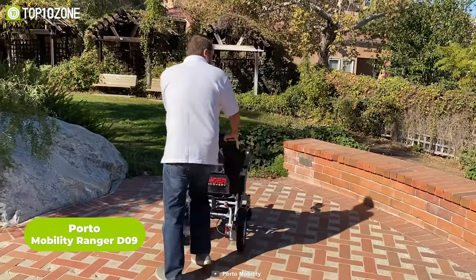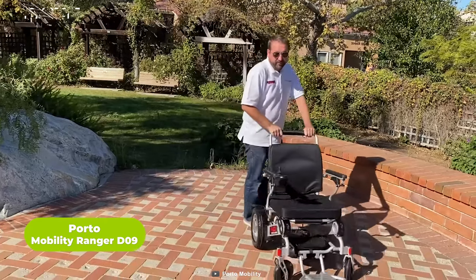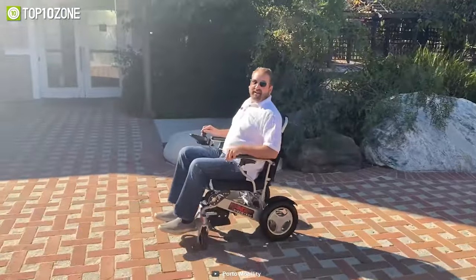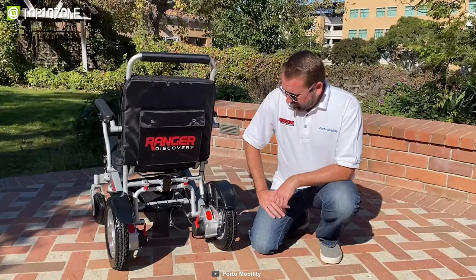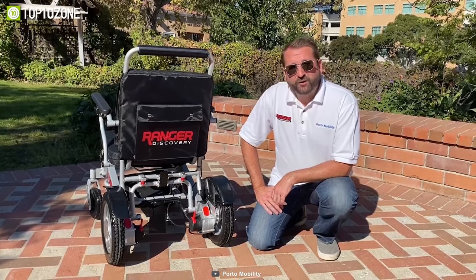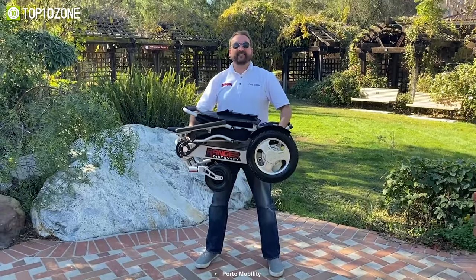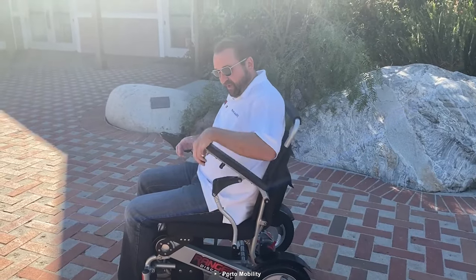Now here is the Ranger Discovery D09 — the next generation of lightweight and foldable electric power wheelchair. With its excellent turning radius, you'll have no trouble navigating through tight spaces, while the 8-inch front and 12-inch rear puncture-free wheels make it easy to ride over rough terrain. It's made from a lightweight aircraft-grade aluminum alloy frame, ensuring that it's strong enough to support you safely while also being easy to transport.